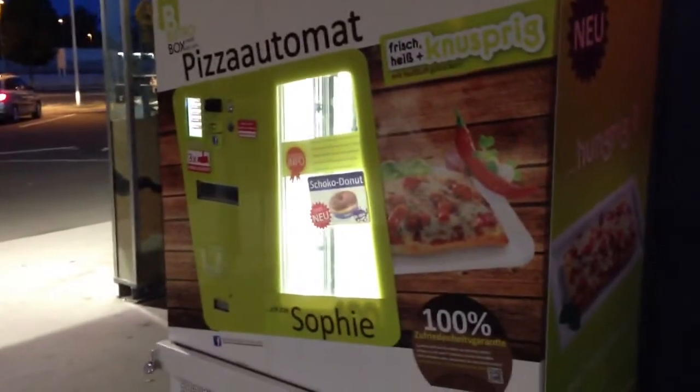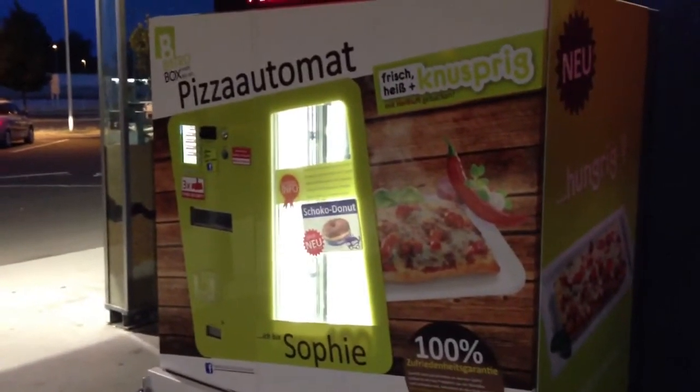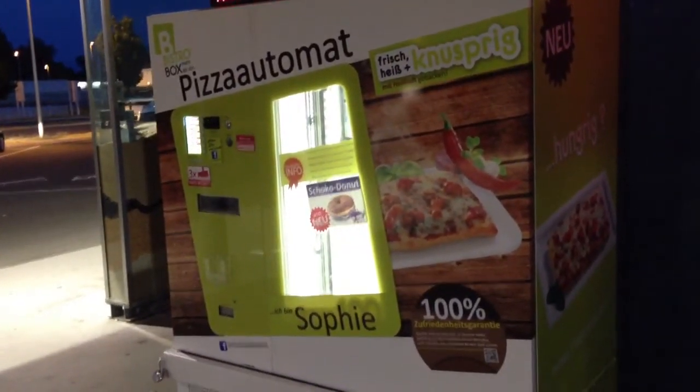So this is something quite interesting. Right next to it, of course, we have coffee and everything else from cola to iced tea. So this is Sophie, the pizza machine here from Austria. Thank you so much for watching and I hope you will subscribe.